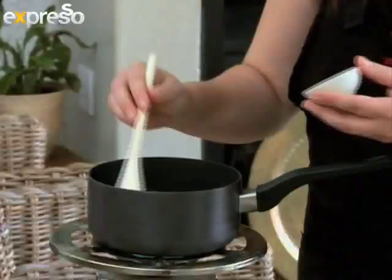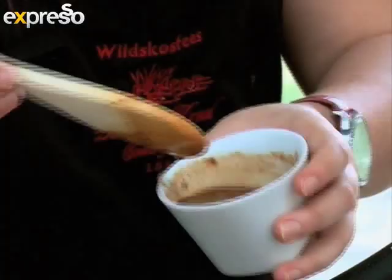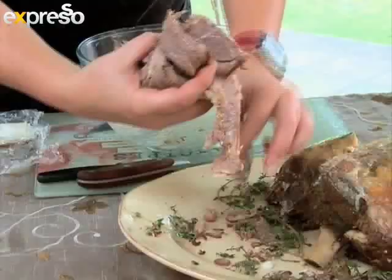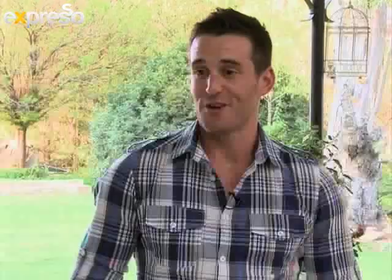Family recipes that work are worth gold, believes Mari Louise. She finds inspiration from quality local fresh produce. For the sauce she's making here, nothing but fresh homemade lamb stock would do. Slow food is not a trendy term in this kitchen — it's a way of life.